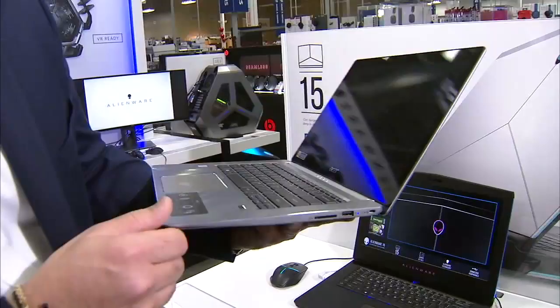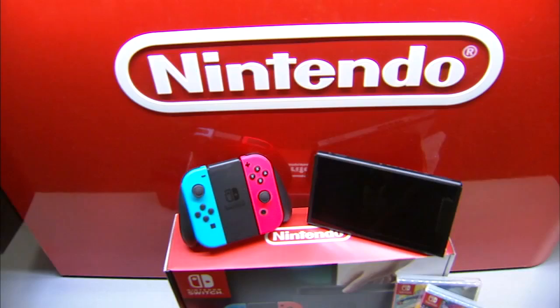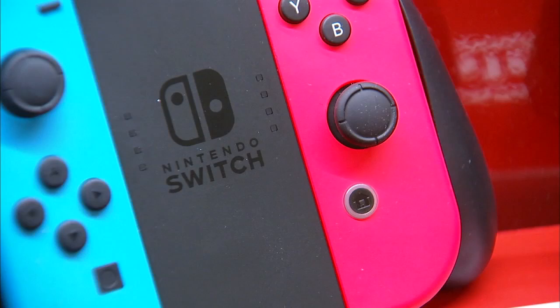When it comes to computing, the Acer Swift 3 is stylish and slender — one of the thinnest 14-inch notebooks on the market. It features a fingerprint reader for biometric security, 7th generation processing and a 10-hour battery life. Dock it to play on your TV or take it on the go. The Nintendo Switch is perfect for playing video games anywhere — comes with two detachable controllers. Keep them on for handheld play or detach and share with a friend.